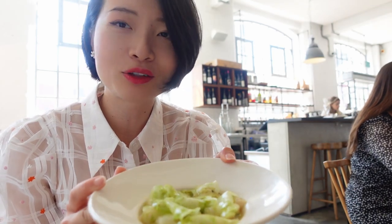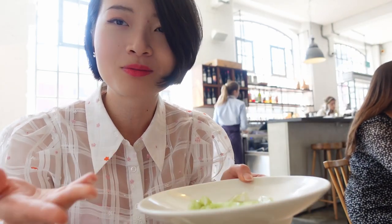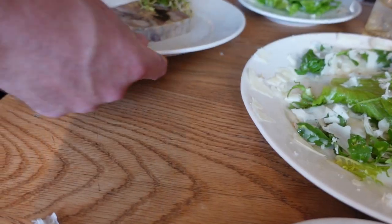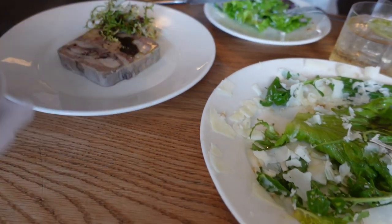The second dish is the scallop. I didn't even realise it was scallop — I thought it was just green tomato. It's very fresh. The scallop is so fresh and sweet, and the tomato isn't very sweet, so it creates the right balance. It just opens your palate for the entire meal.